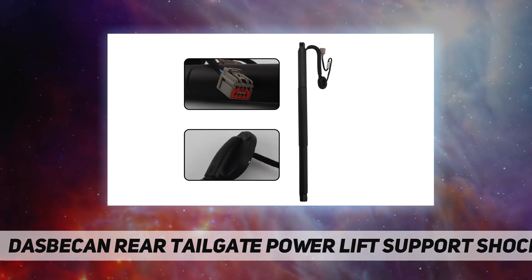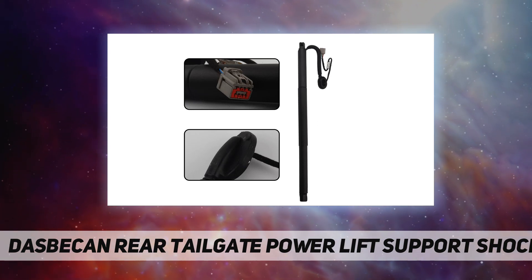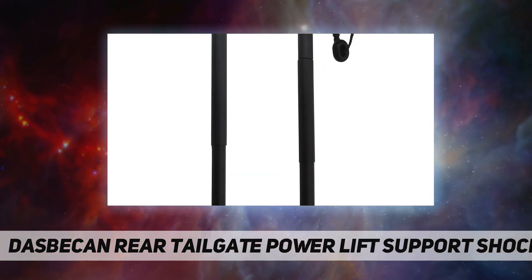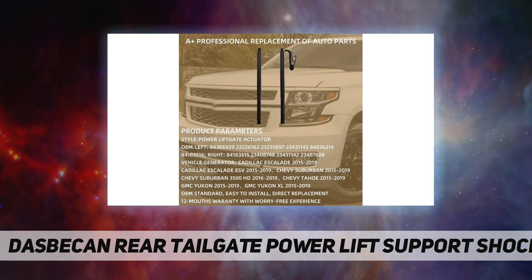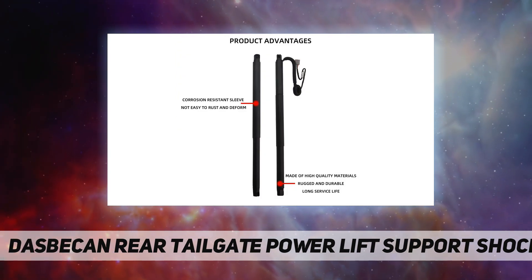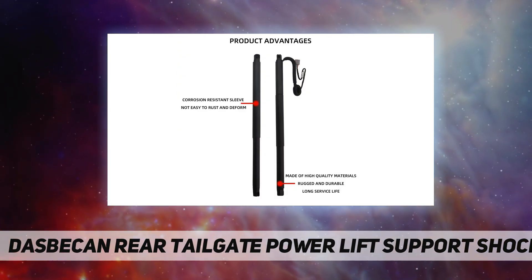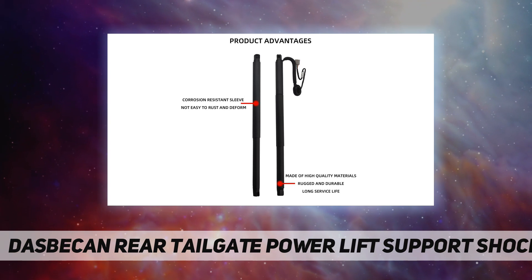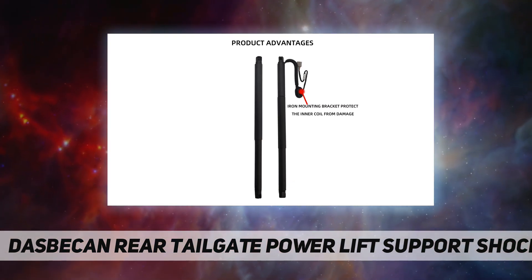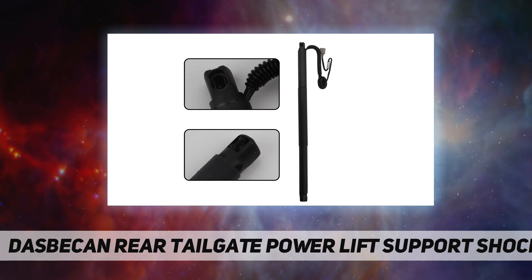This part is compatible with the Cadillac Escalade 2015 to 2019, Cadillac Escalade ESV 2015 to 2019, Chevy Suburban 2015 to 2019, Chevrolet Suburban 3500 HD 2016 to 2019, Chevy Tahoe 2015 to 2019, GMC Yukon 2015 to 2019, and GMC Yukon XL 2015 to 2019.